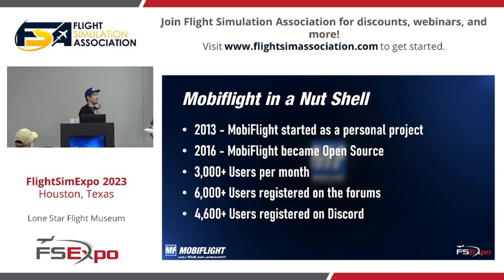We have more than 3,000 active users per month using MobiFlight, running their home cockpits on the MobiFlight platform. We have 6,000 plus users registered on our forum, with the trend moving over to Discord, which is a wonderful platform I brought into the MobiFlight community in 2020. We have more than 4,600 people registered there. It's very interactive — you can share pictures and videos, collaborate, discuss things, ask questions, and we have an awesome moderator team.